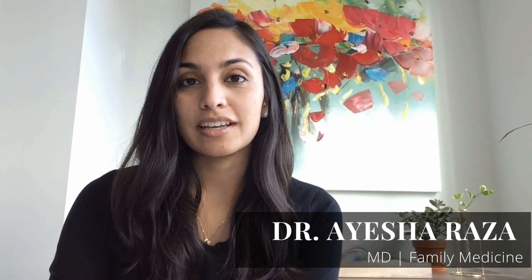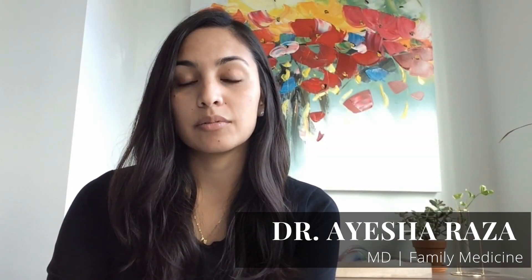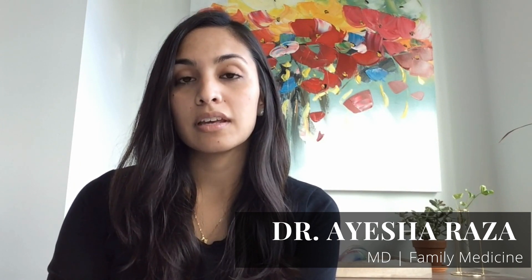I'm Dr. Aisha Raza. I'm a family doctor with a focus in women's health, and today I'm going to talk about the different methods of contraception that are currently available in Canada.